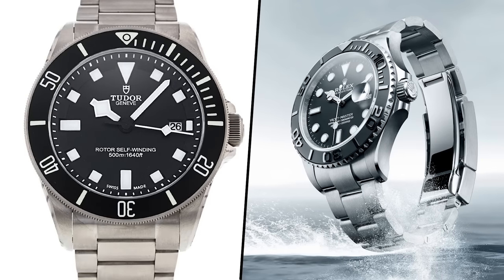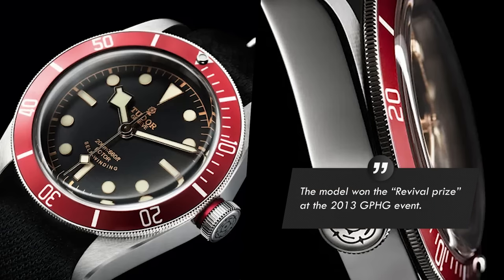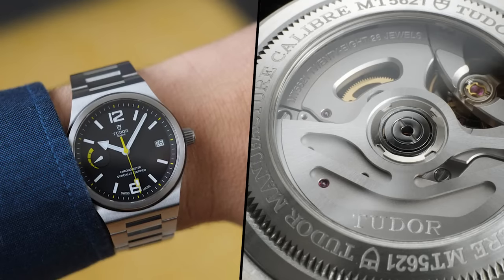Around 2010 or so, things started to change. The Tudor Heritage Chrono was a clear crossing of the Rubicon, where the way Tudor approached their brand and their product lineup changed dramatically. In 2012 they released the Pelagos, which incidentally was the first titanium watch from the Rolex group. In 2013 they released the first Heritage Black Bay, which even won a prize at that year's GPHG event. In 2016 they launched their first in-house movements, which made their way into the Black Bay line. I was one of the lucky individuals that owned the original Black Bay black dial, black bezel ETA model, which was only in production for a very short time before it was replaced by the in-house version.